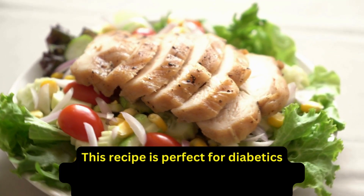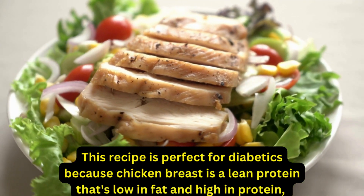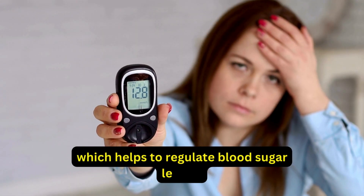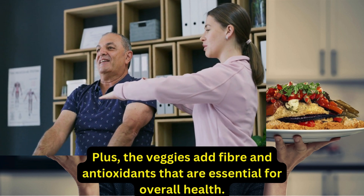This recipe is perfect for diabetics because chicken breast is a lean protein that's low in fat and high in protein, which helps to regulate blood sugar levels. Plus, the veggies add fiber and antioxidants that are essential for overall health.